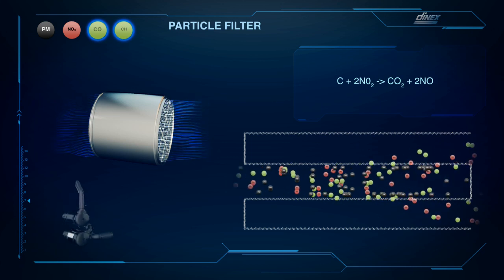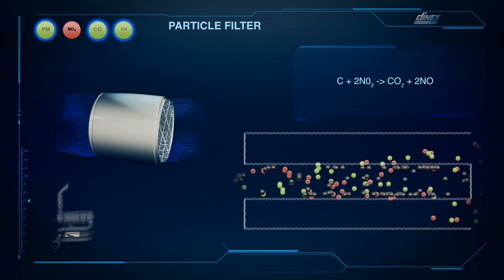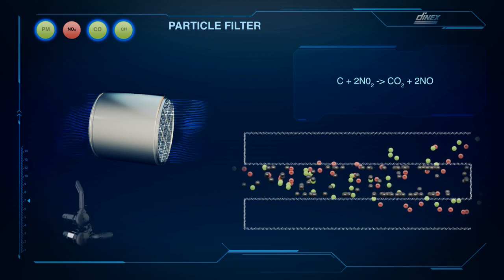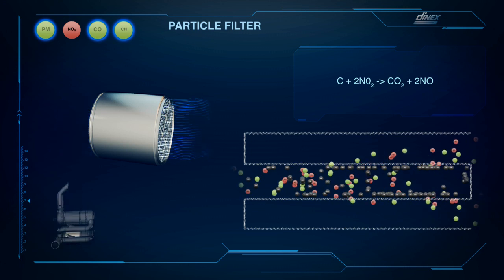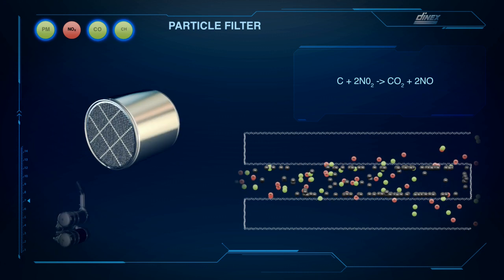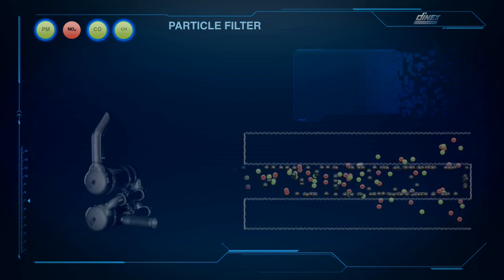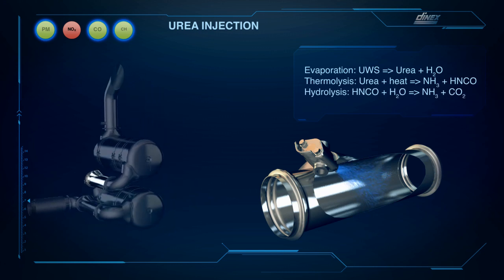The high degree of particle filtration also counts for the smallest particles. A catalytic coating applied to the ceramic structure of either silicon carbide or cordierite contributes to the passive regeneration of accumulated particles and to the oxidation of poisonous gases to CO2 and water after the filter.